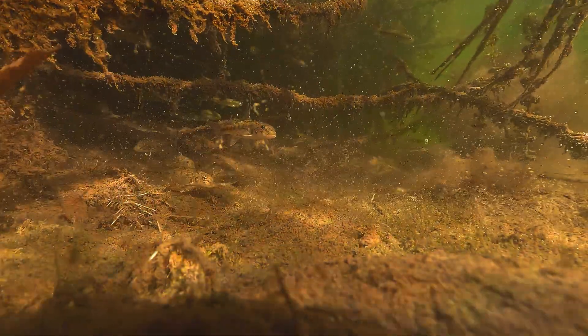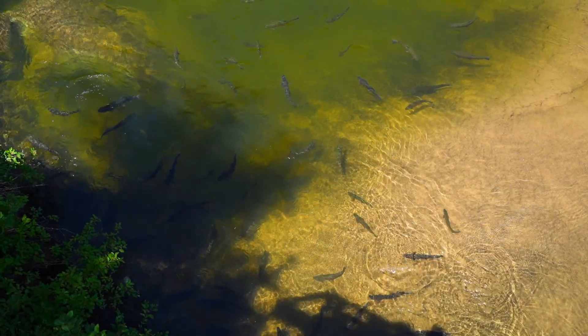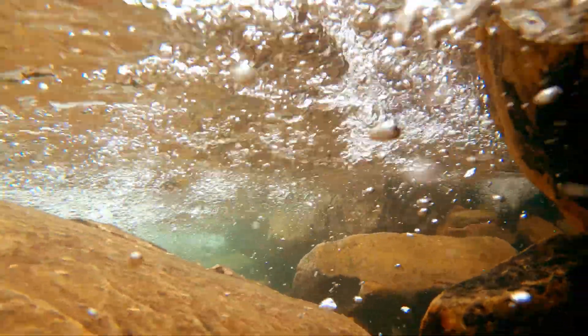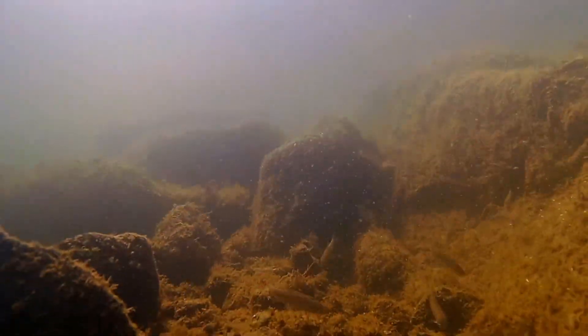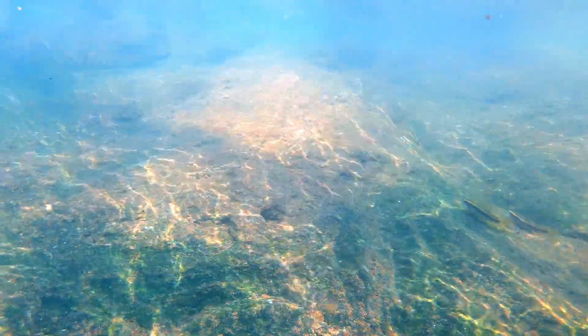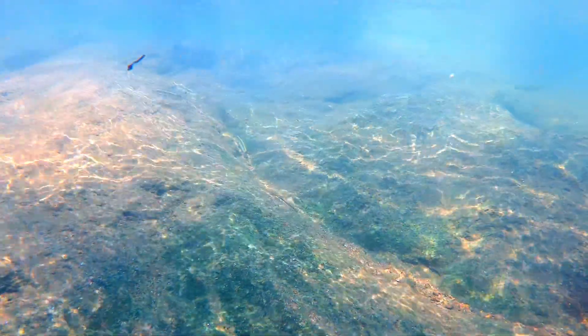Down low, around branches and root tangles, the water curls, spins and drops debris into pockets. That movement does three important things: it oxygenates the water continuously, it pushes waste downstream so it doesn't smother the habitat, and it constantly rearranges mulm, sand, leaves and botanicals, making the landscape dynamic. And that dynamic landscape is what makes fish behave naturally — they follow currents, rest in low-flow pockets and feed on microorganisms trapped in eddies. Everything is tied to movement.